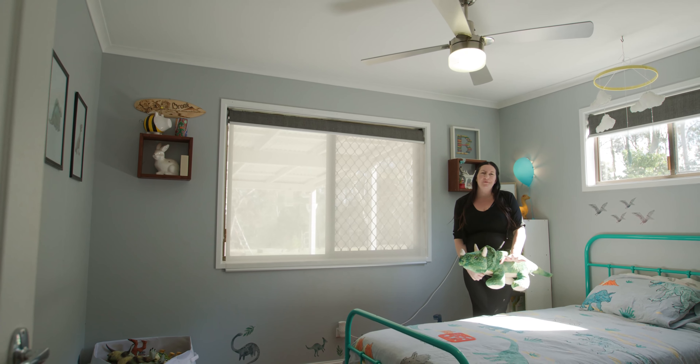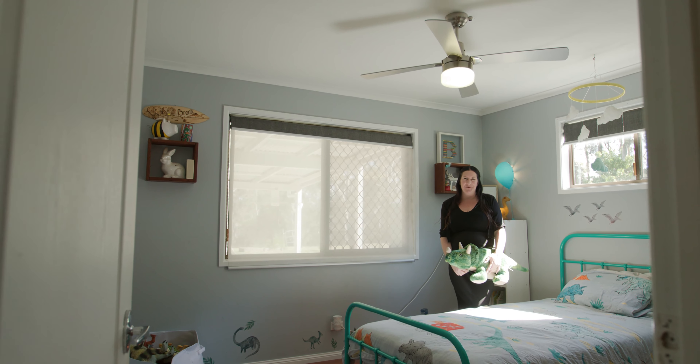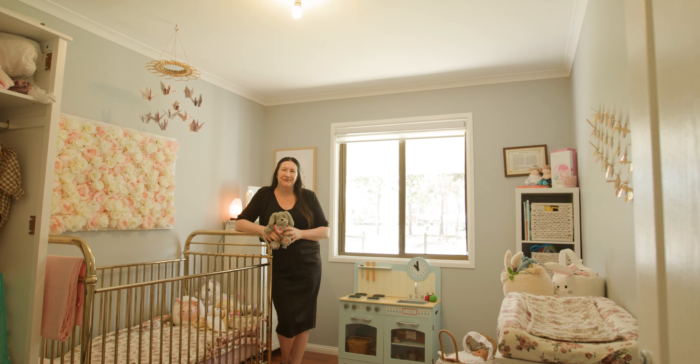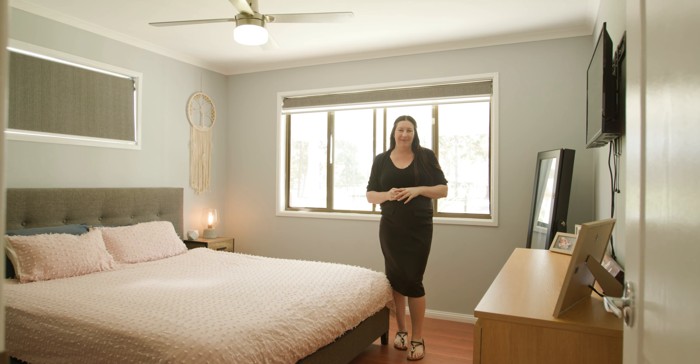This is the perfect first family home or investment property — check out how cute these kids rooms are. With no carpet, it's low maintenance and perfect for the family home. Imagine waking up to the birds chirping in your king size master bedroom.